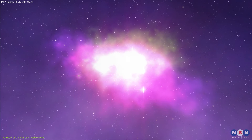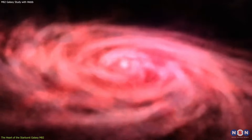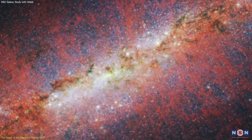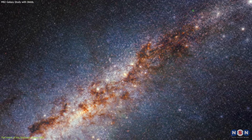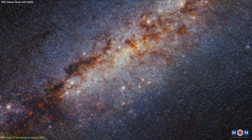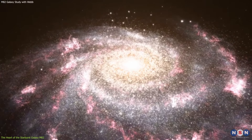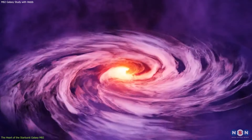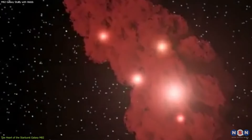These young stars are not only a spectacle of beauty, but also a key to understanding the process of star formation on a grand scale. The conditions in the core of M82 provide a unique laboratory for astronomers to study how stars are born in extreme environments. What makes M82's heart so special is the compact and turbulent nature of its star-forming region. This compactness results in a high density of stars, making the galaxy's core a bustling metropolis of stellar activity. The turbulence is a catalyst for star formation, as it triggers the collapse of gas clouds, leading to the birth of new stars.